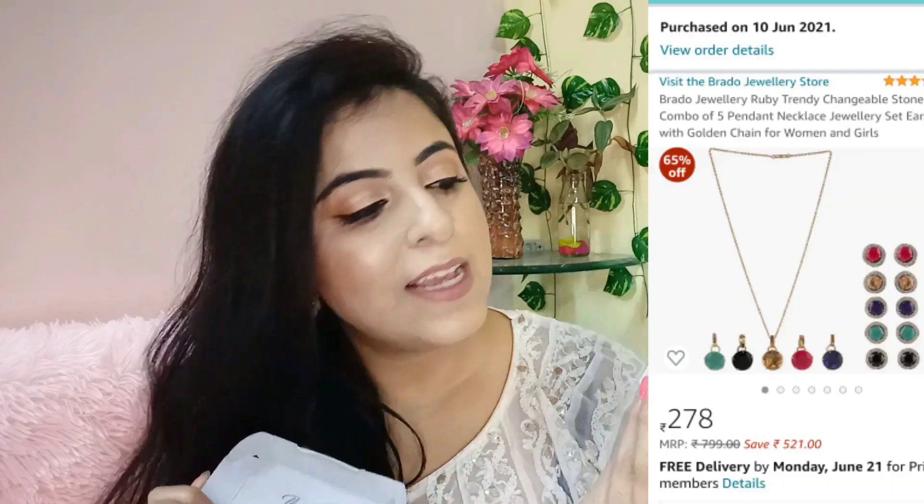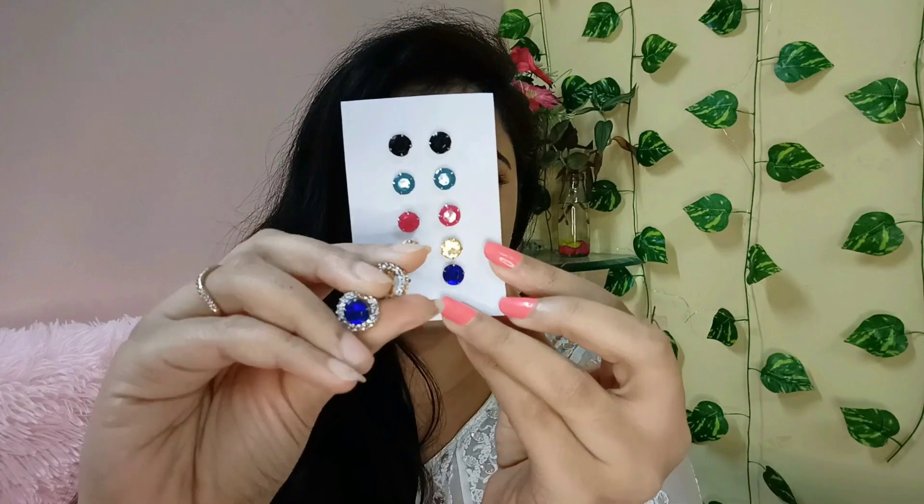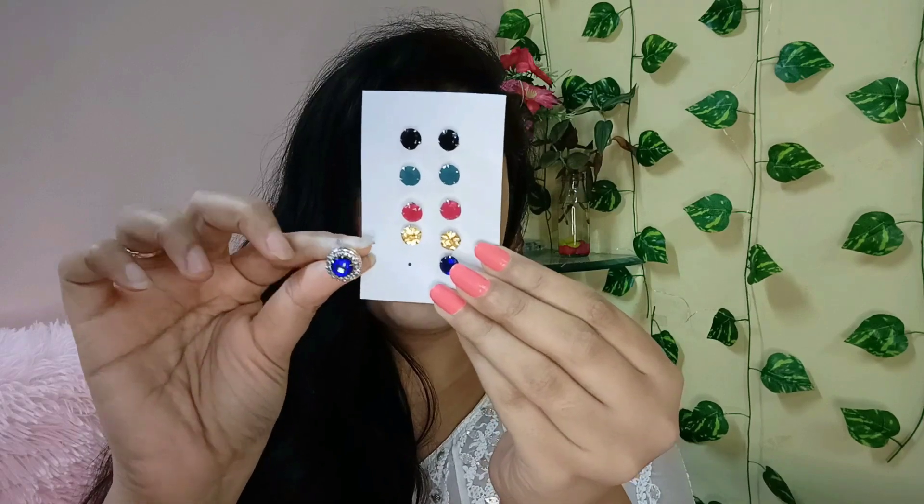Moving on to the next piece — this is something I would say all women should have, because this is a very good combo set of 10 pieces from the brand Bredo Jewelry. I tried it for the first time and I am quite shocked by the quality — it's very good. You get 5 pairs of earrings, and there is a detachable socket. With this you get 5 different colors. I have put one earring on so you have an idea of how it will look.